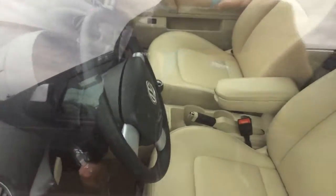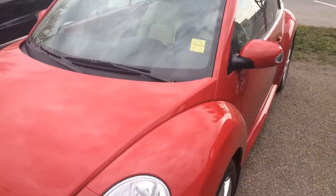We're in the process of running this to the shop just to make sure that everything looks as good under the hood as it does on the body.